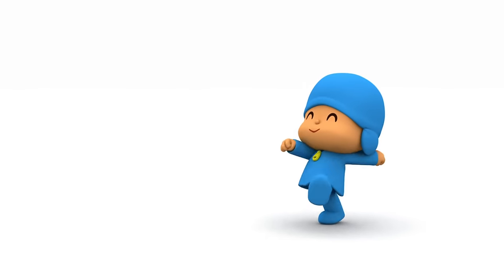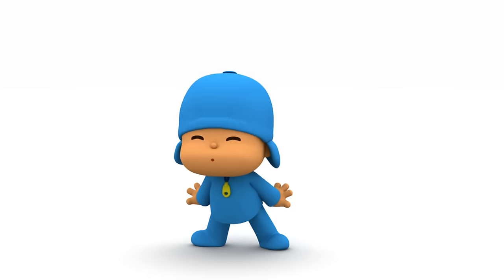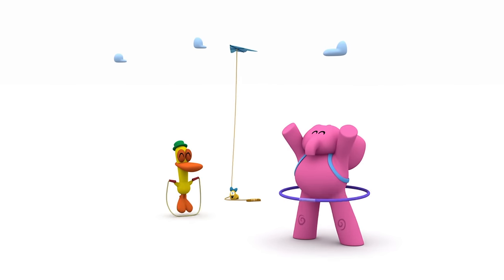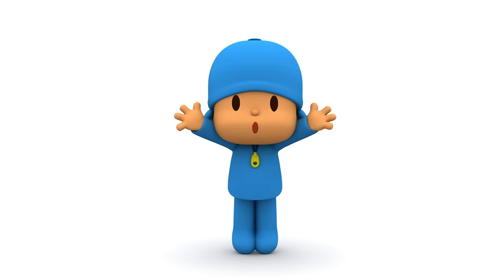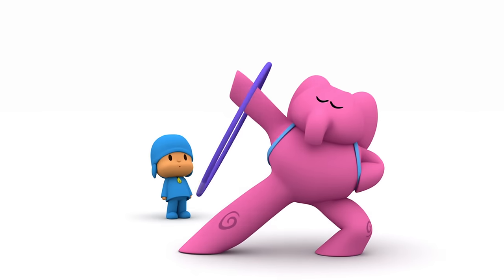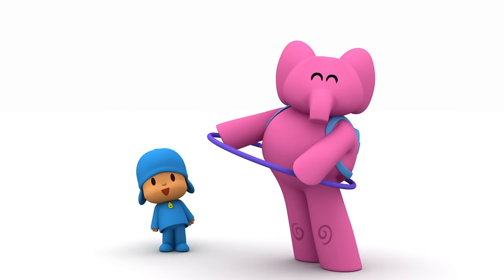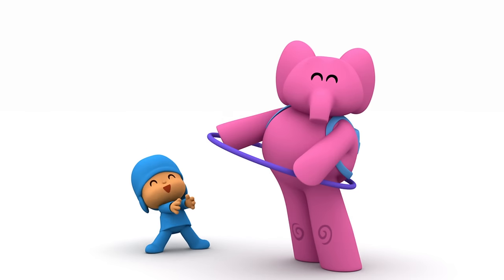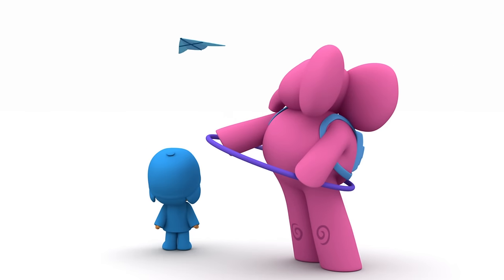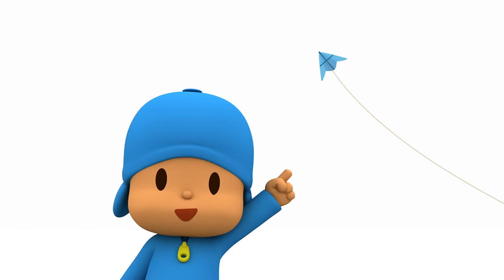Oh look, it's Pocoyo! Hello, Pocoyo! Hi! What is it? What do you see, Pocoyo? Wow! Toy! What is that? A hula hoop! Amazing! And that? A kite? What a lovely kite! Kite!